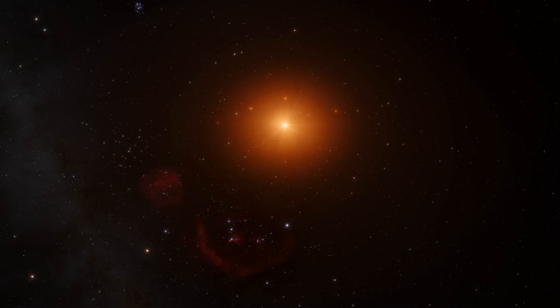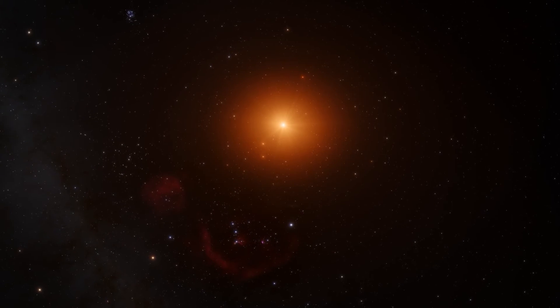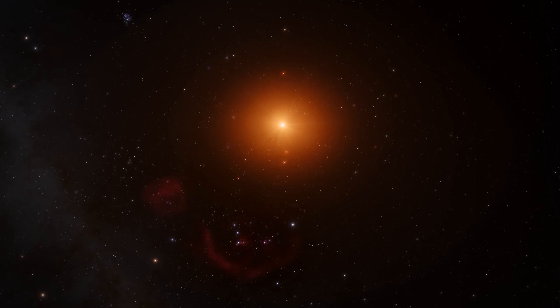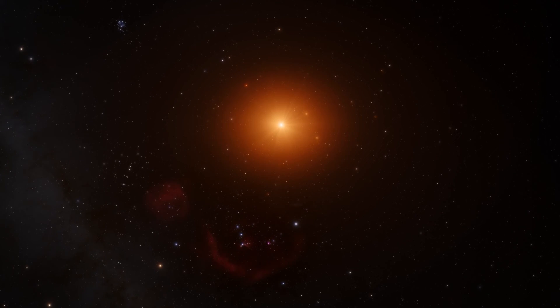Now that the team has many observations of additional TRAPPIST-1 planets in hand, including one set of data acquired just last week, we may expect to see further findings about this remarkable planetary system in the near future.